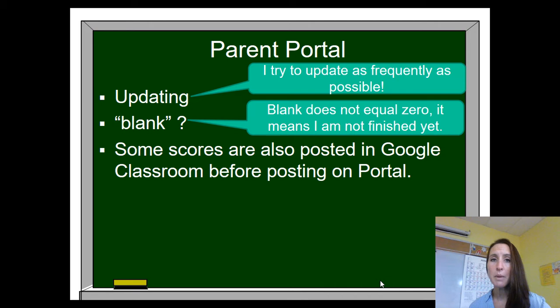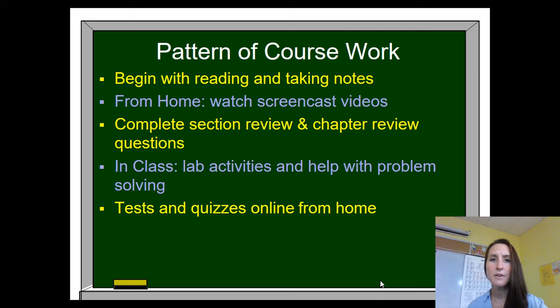Parent Portal is where you will find your students' grades. When you log into Parent Portal, I will try to update grades as frequently as possible. If something is left blank, it will calculate as a zero but it just means I'm not finished yet. You may also see scores posted in Google Classroom from time to time — sometimes I will check an assignment in Classroom before I go ahead and post it in Parent Portal.